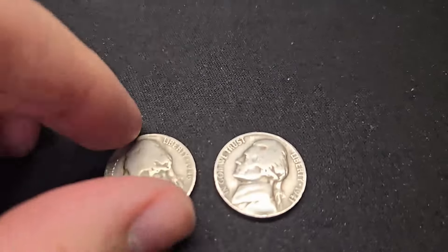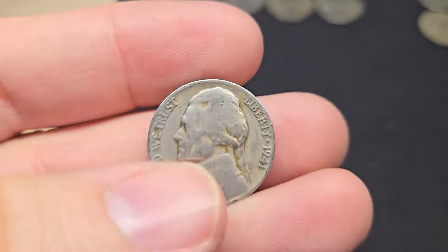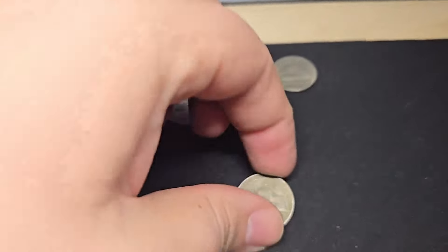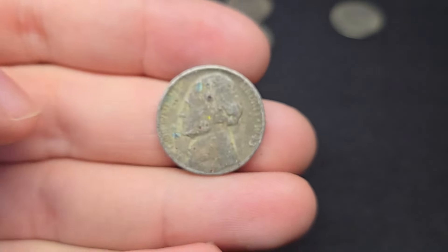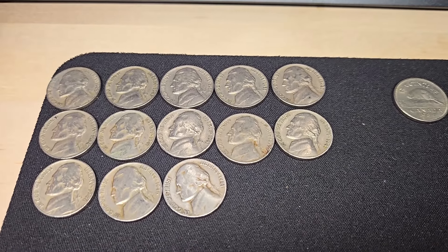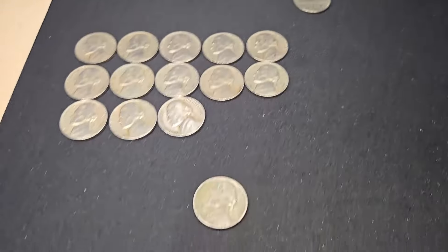Just finished nickel box number one and got two more oldies — a 1946 out of Denver and a 1941 Philly. Unfortunately we didn't get any Buffalo nickels, but we did get a war nickel — a little piece of silver, 43 Philly, 35% silver, really bad condition, but it is a war nickel. We got 13 40s and 50s nickels, all common, no 1950 Denvers, no 38s or 39s. We're going to move on to nickel box number two.